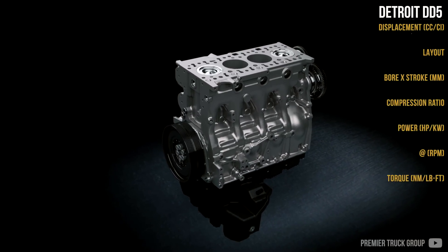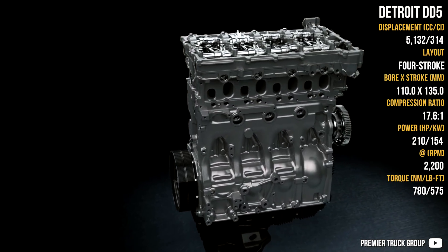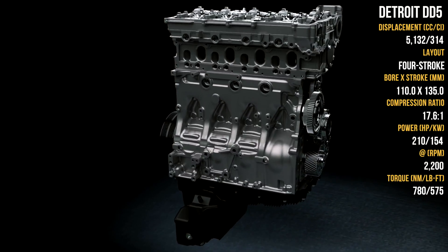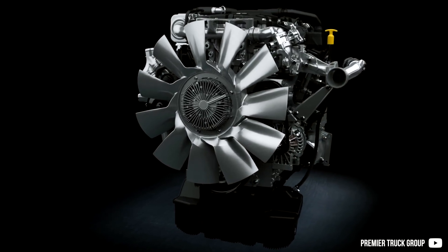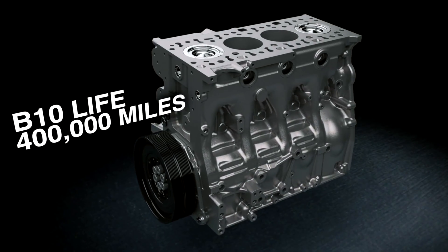Next up is the Detroit DD5, which is kind of a successor to the 471. This DD5 is about 35% lighter with similar performance. It is also used in medium trucks and buses, and reviewers really liked this engine for its crisp throttle response and decent performance. It has an optional engine brake and should last at least 400,000 miles of service.